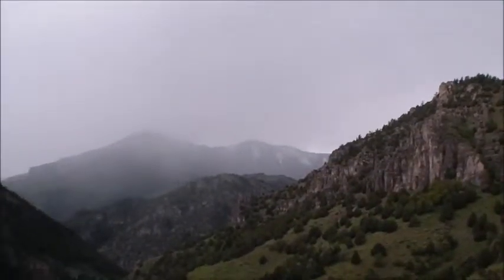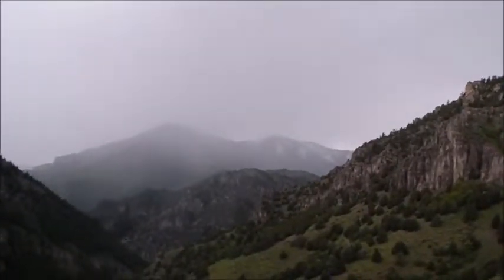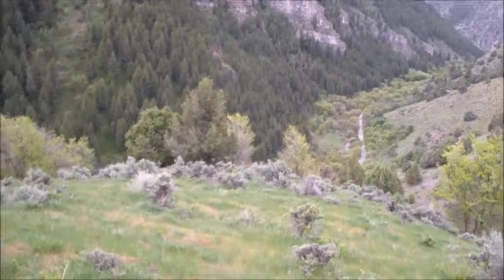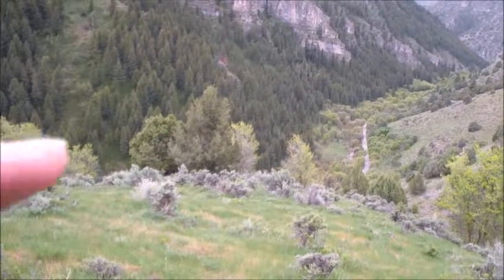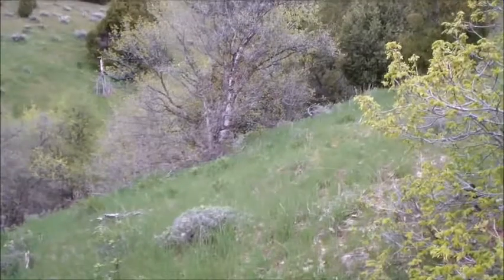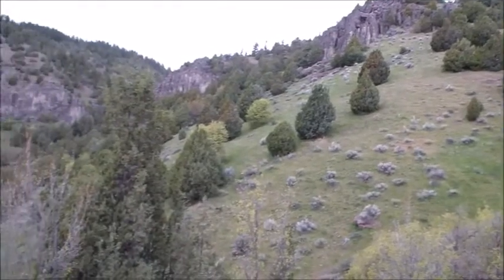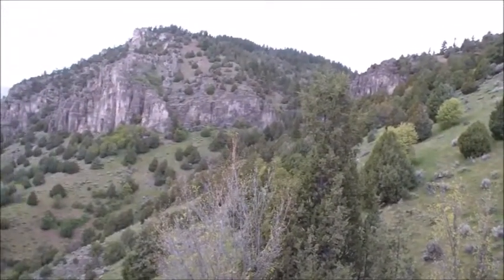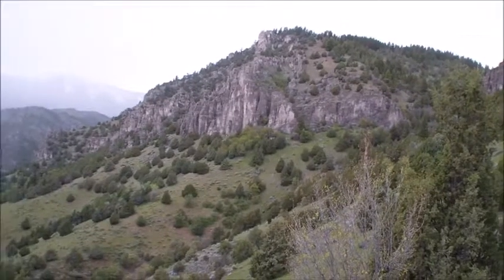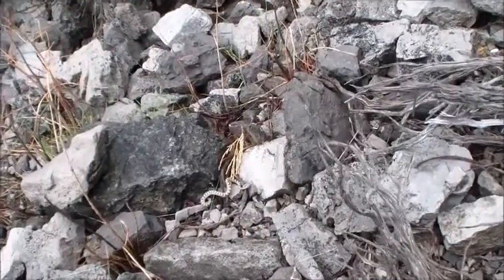It looks like we might get wet here in a minute and I did not bring my raincoat — I left it in the truck. Hopefully it doesn't dump on us too hard. I'm gonna walk down to this patch of trees here, check through all that, then come back up and work this little wash all the way up to the top and get on that opposite face below those cliffs, work that all the way around. By then it'll probably be about time to head back to the truck. So far we haven't found any sheds.